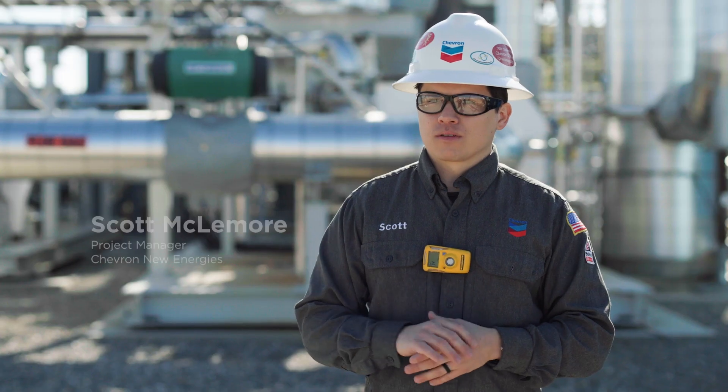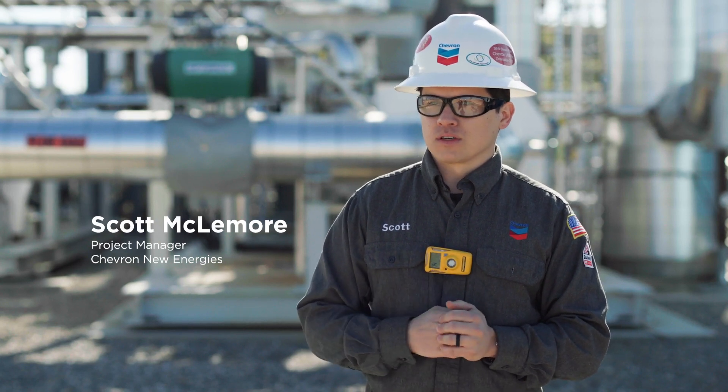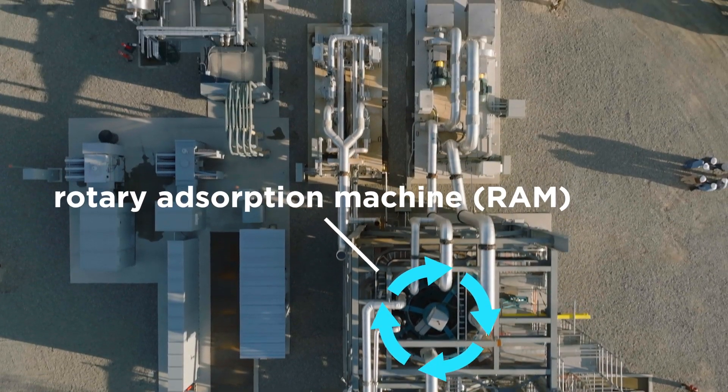We use flue gas from our typical operations in the Kern River field as a source for the facility. It's sent to Svante's rotating absorption machine to capture and remove CO2 from the flue gas.